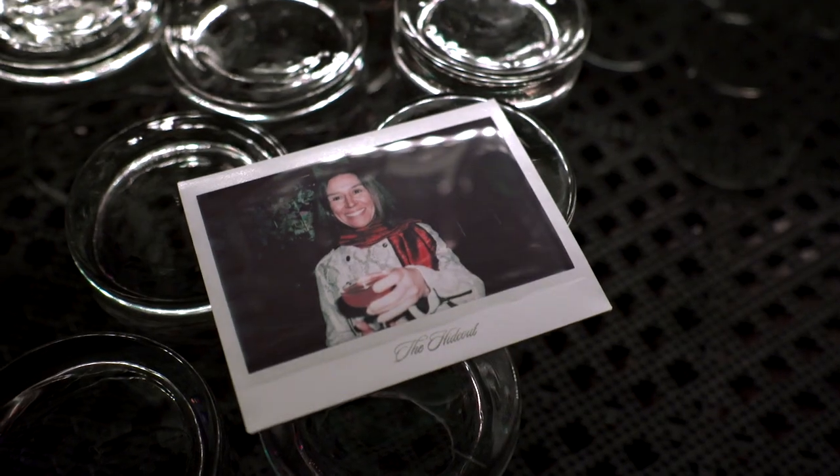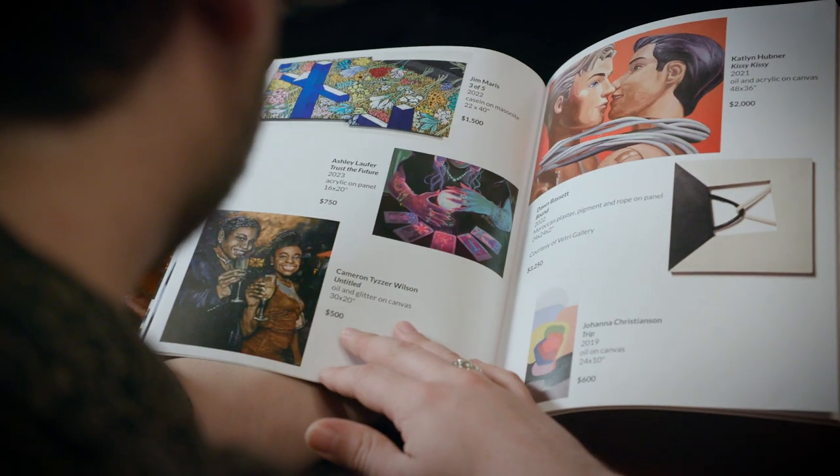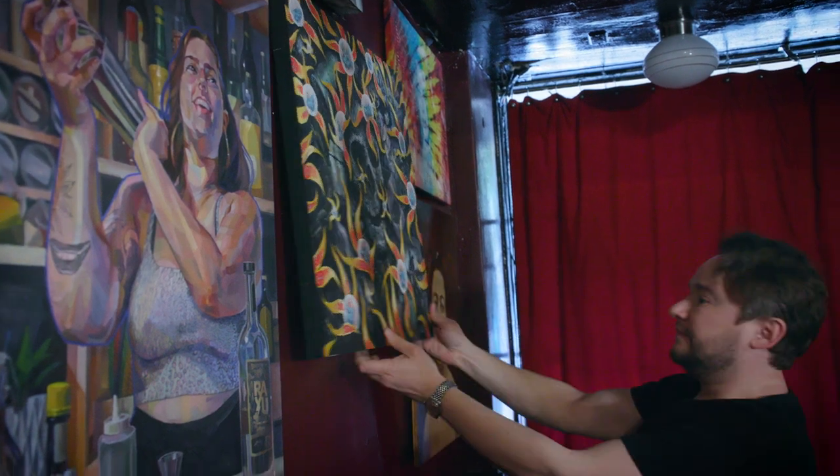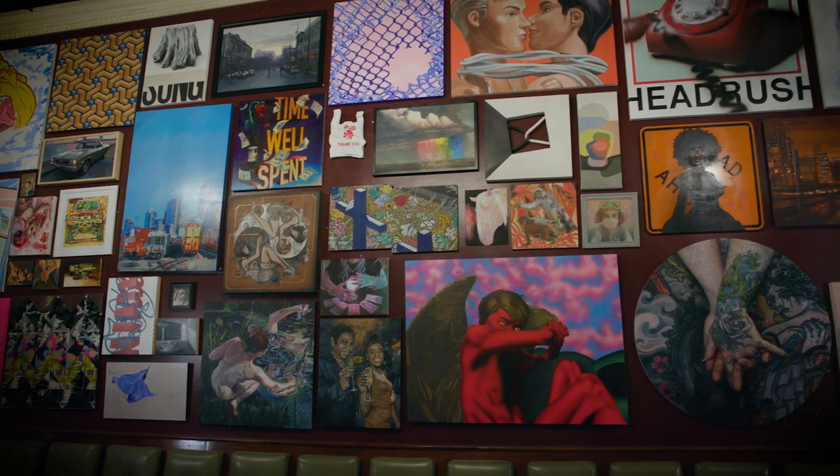My advice for anybody that wants to buy art that hasn't had experience with it is just follow your heart, buy what you like. The hardest thing with art is the ones that got away. So if you really love something, figure out how to buy it and then make it part of your life.